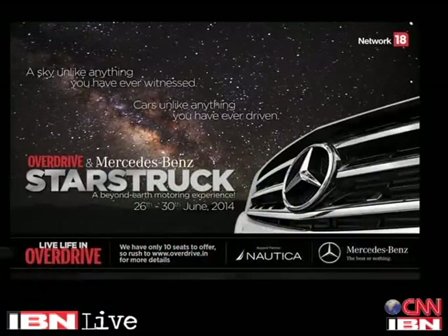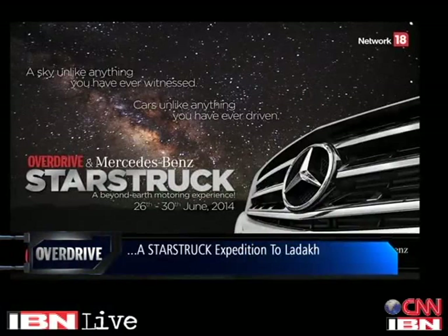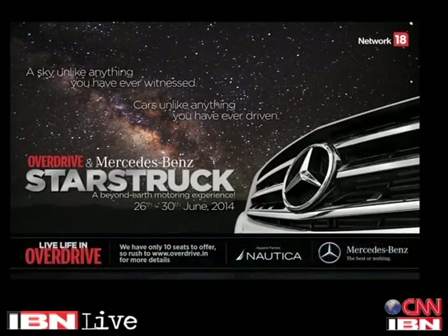It's time for yet another Live Life in Overdrive adventure, and this time we are heading to Ladakh for a unique purpose — to gaze upon the most unparalleled views of the night sky in Mercedes-Benz SUVs. For more details visit www.overdrive.in.